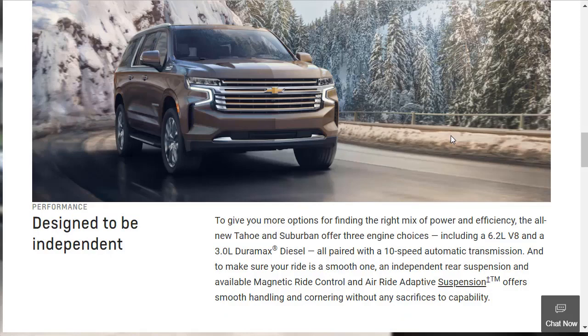There are three engine options. The 5.3-liter V8 they don't even bother mentioning on this page — they jump right to the 6.2-liter V8. And of course that 3-liter Duramax diesel that you can also get in the Chevrolet Silverado. Here's the big deal: the reason there's so much more interior space is because, for the first time, there's an independent rear suspension on the 2021 Tahoe and 2021 Suburban.